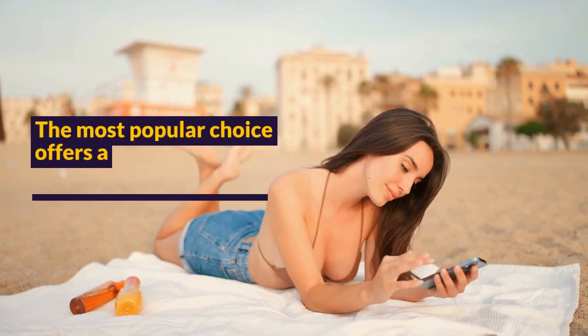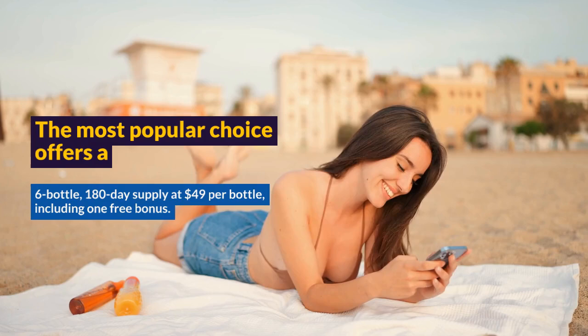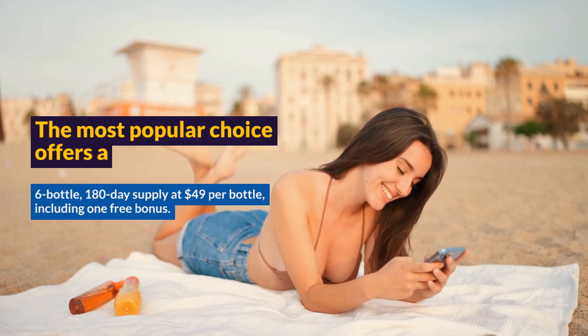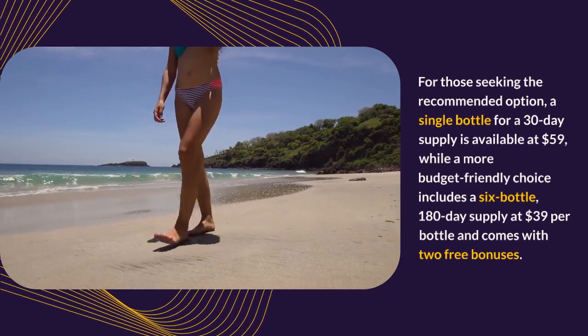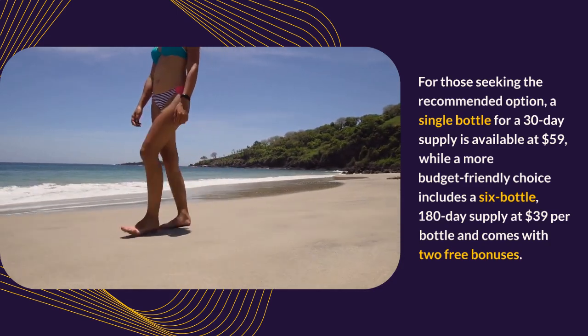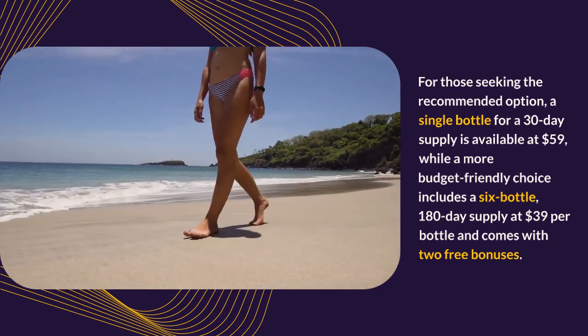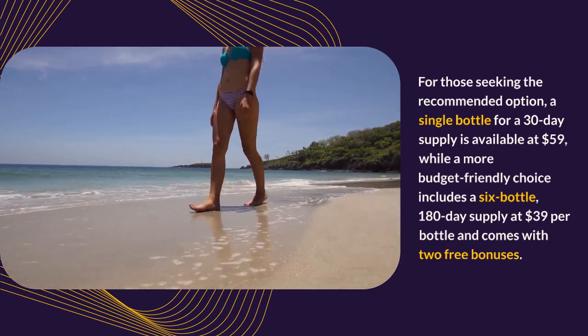The most popular choice offers a 6-bottle, 180-day supply at $49 per bottle, including one free bonus. For those seeking the recommended option, a single bottle for a 30-day supply is available at $59, while a more budget-friendly choice includes a 6-bottle, 180-day supply at $39 per bottle and comes with two free bonuses.